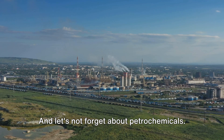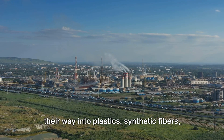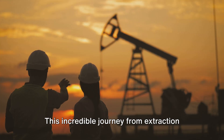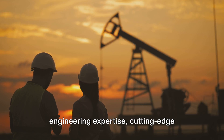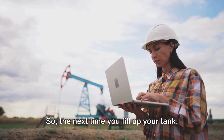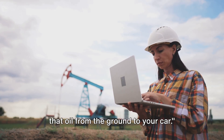And let's not forget about petrochemicals — birthed from crude oil, they find their way into plastics, synthetic fibers, pharmaceuticals, and even fertilizers. This incredible journey from extraction to utilization involves a blend of engineering expertise, cutting-edge technology, and careful environmental considerations. So the next time you fill up your tank, remember the complex process that brings that oil from the ground to your car.